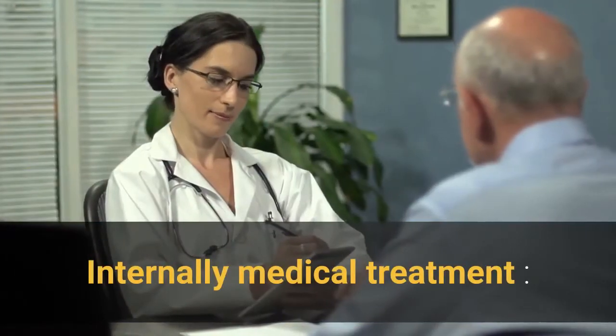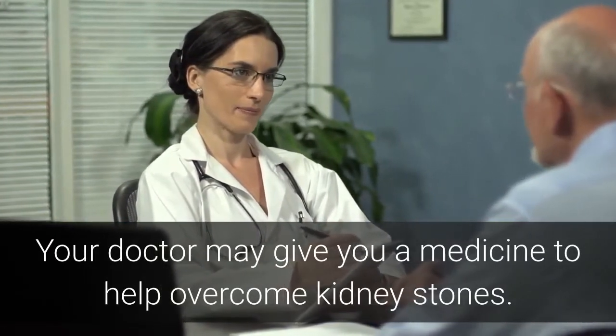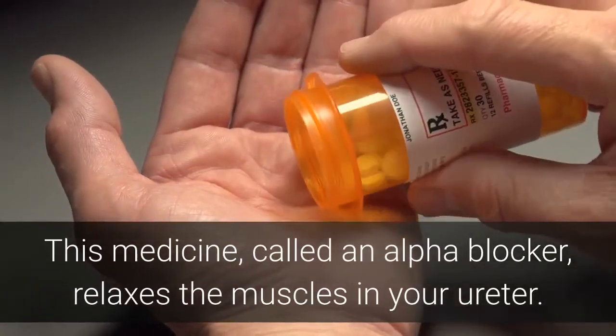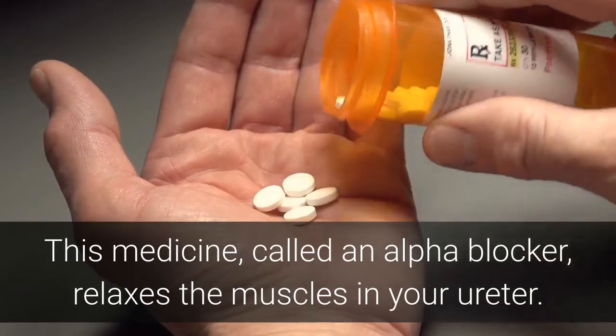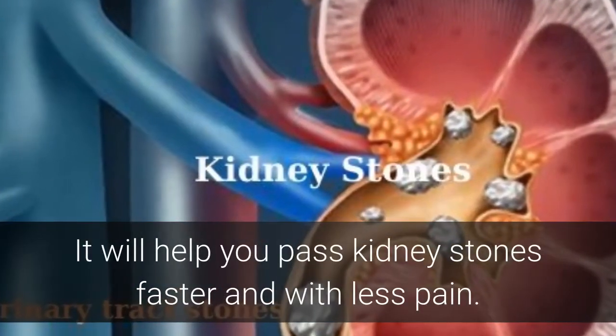Your doctor may give you a medicine to help overcome kidney stones. This medicine, called an alpha blocker, relaxes the muscles in your ureter. It will help you pass kidney stones faster and with less pain.